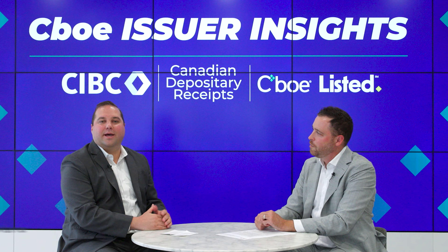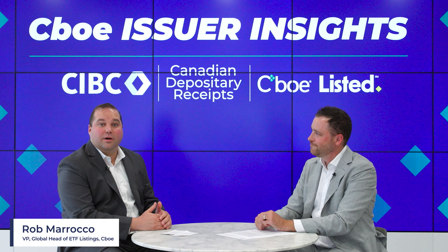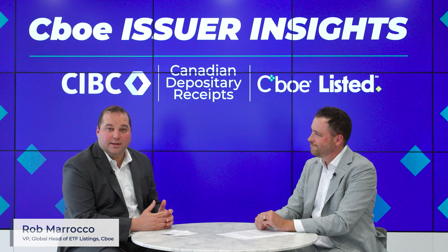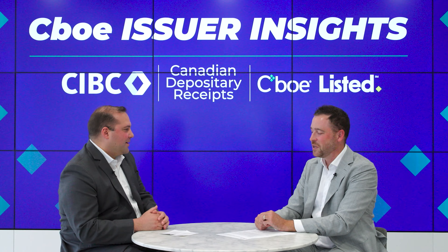Hi, I'm Rob Morocco, Global Head of ETFs for CIBC Global Markets. I'm joined today with Stephen Gally, Executive Director of CDR Sales at CIBC, and we're here to discuss Canadian Depository Receipts. Stephen, thanks for joining me.